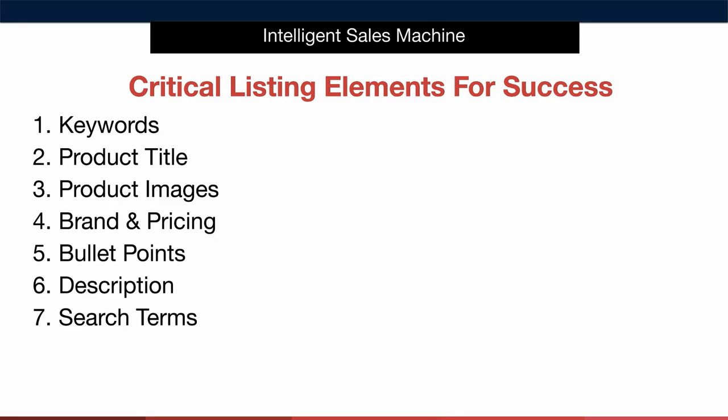Some of these are very simple to formulate. In fact, elements such as your brand have already been completed in the earlier modules. Another example of an element that's pretty much complete is pricing. At this point, you know what you need to sell your product for. We're just going to add some tactical techniques that will help maximise the effectiveness of your pricing.